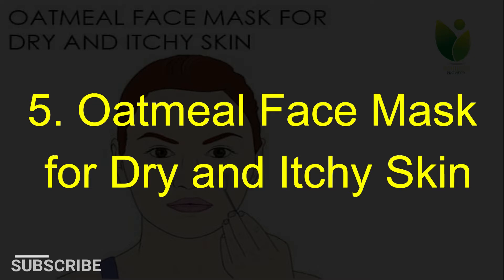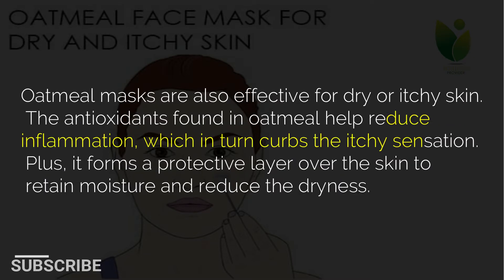5. Oatmeal face mask for dry and itchy skin. Oatmeal masks are also effective for dry or itchy skin. The antioxidants found in oatmeal help reduce inflammation, which in turn curbs the itchy sensation. Plus, it forms a protective layer over the skin to retain moisture and reduce dryness.